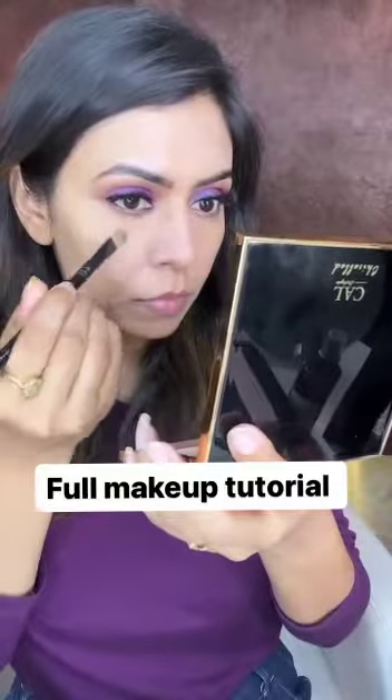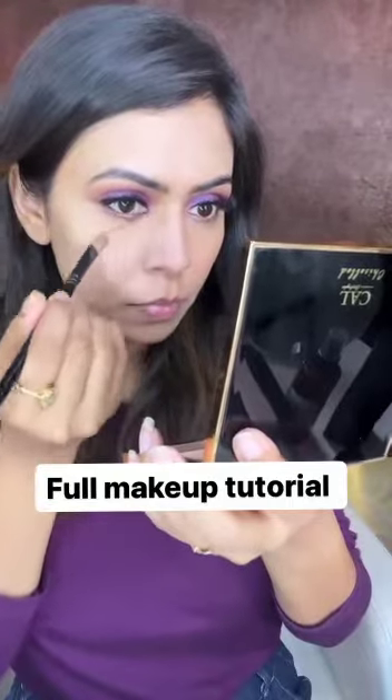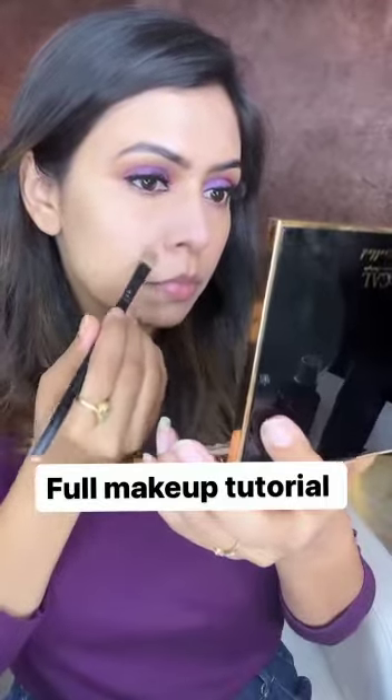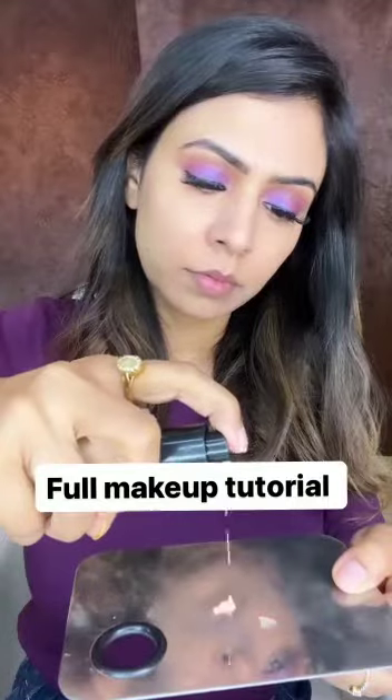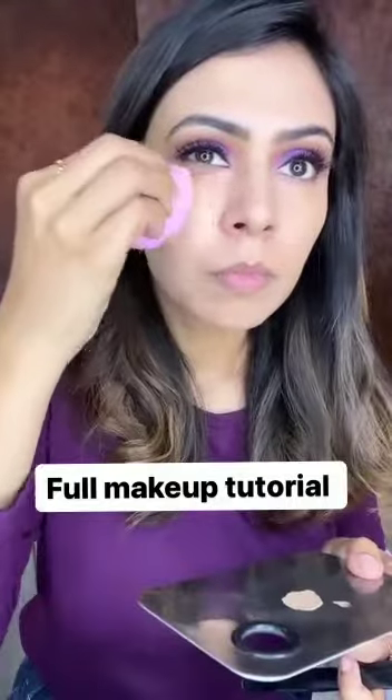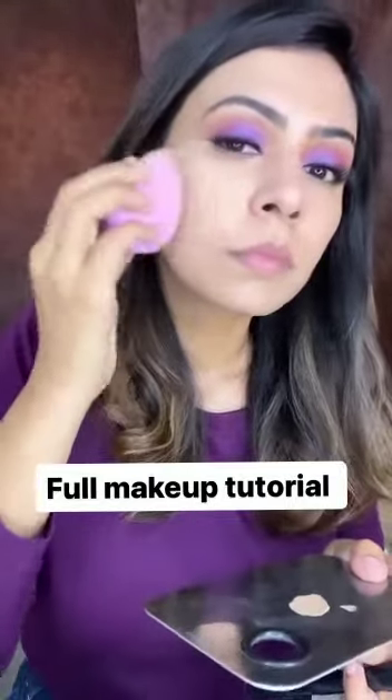Now I am using a corrector under my eyes and around my mouth area to make my skin flawless. I am using shade medium — this is a full coverage foundation which can give a dewy effect. Using a makeup blender to blend it in.